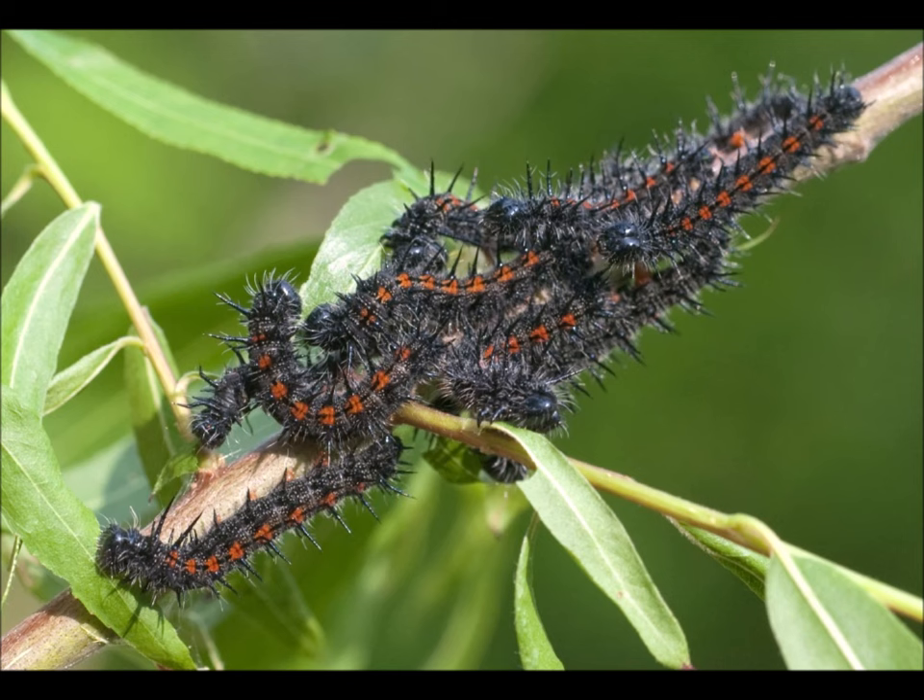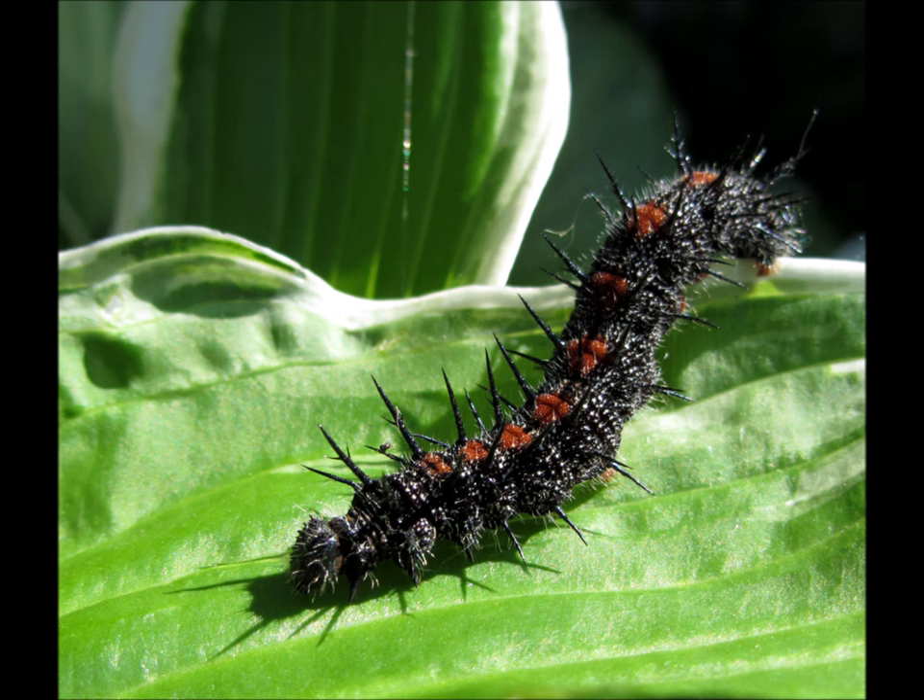As the caterpillars get bigger, they stay in groups and move in sync with each other to help scare away predators — looking bigger than they actually are. They also have little spines on their back with a slight stinging sensation to keep predators away. Eventually they get bigger, go off to create a chrysalis, which will lead to more Mourning Cloaks.